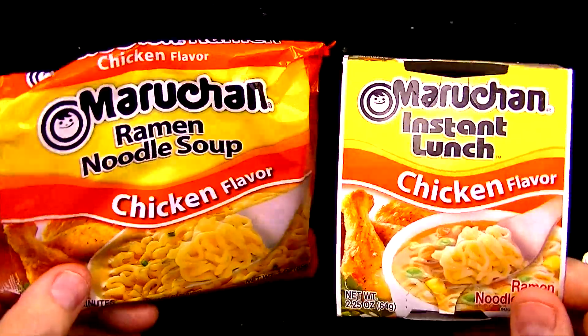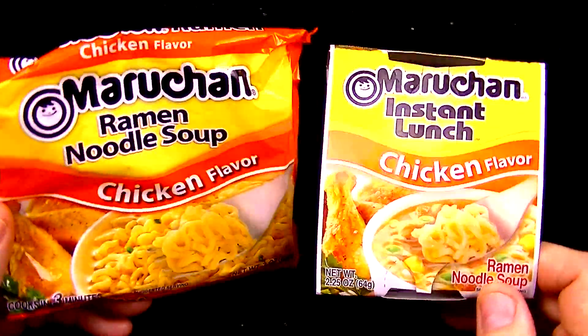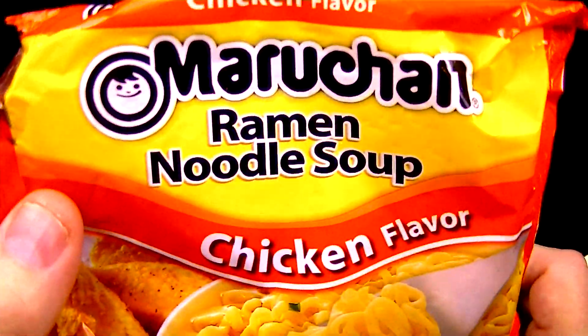What's really cool about the Instant Lunch is if you're going camping, out on a boat, or storing food long-term for an emergency, this is a great option — all you need is some hot water and you have your cup ready to go. But the flavor compared to the regular ramen is considerably different. We do have a winner here: the Maru-chan Ramen Noodle Soup.